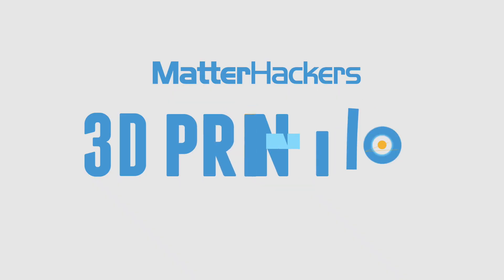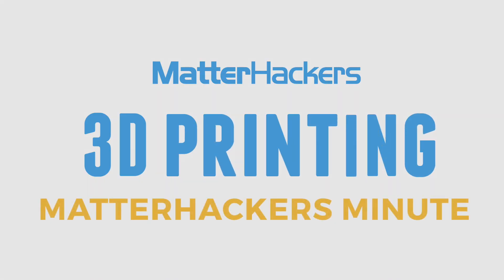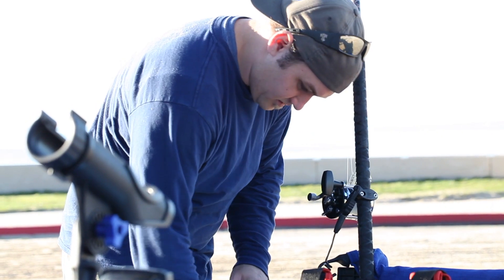If this whole thing were a musical, we'd be set! Hey everybody, it's Mara and this is your Matterhackers Minute. Ryan works in customer support here at Matterhackers, but the one thing he loves more than 3D printing is kayak fishing.